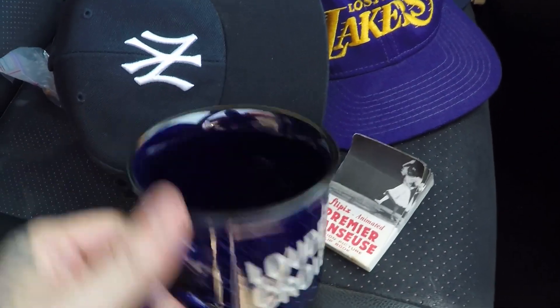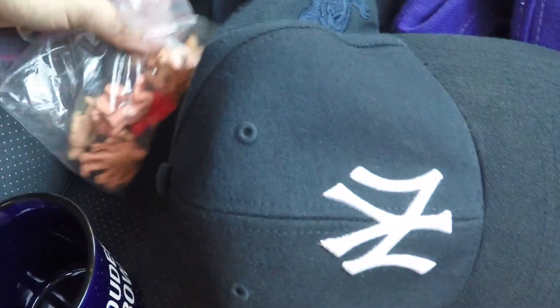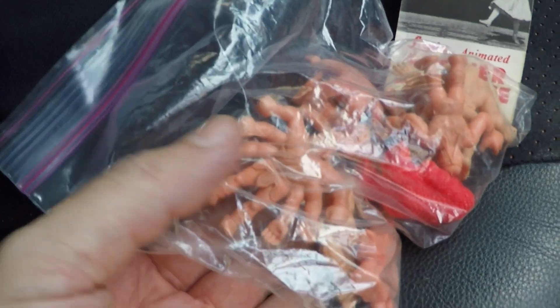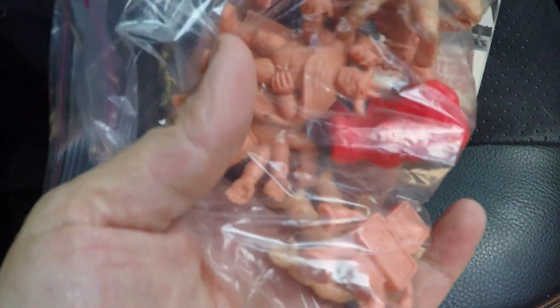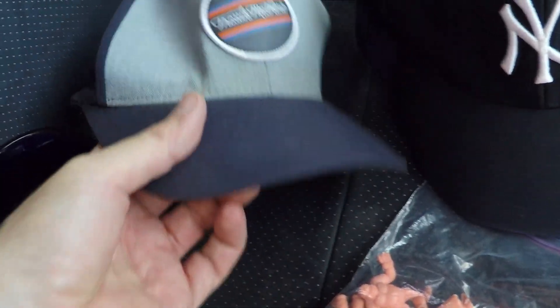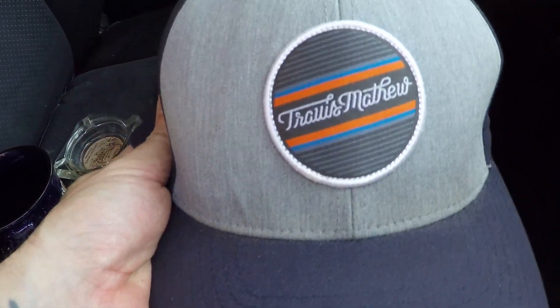A mug — $0.50. These are great ice cream or soup mugs. Paid a dollar on these. I'm pretty sure these are muscle men — I remember these when I was a kid, I think I remember having this guy. One more hat right here — Travis Matthews, which is golf. Paid $2 on this. Sold comps for $12 and up.